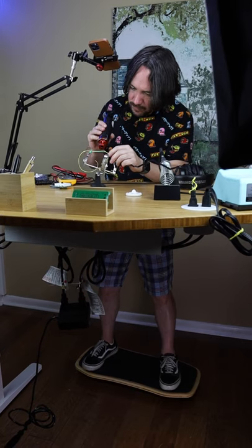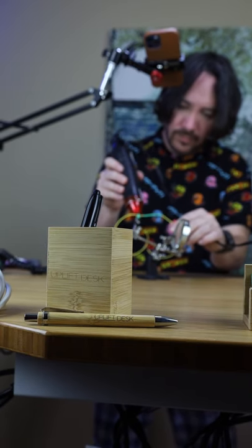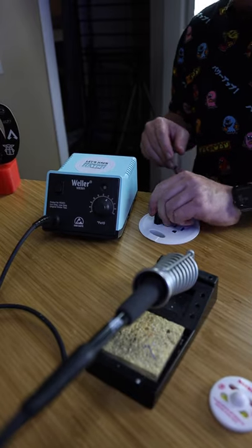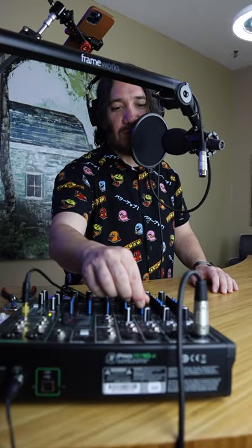After using it for a week, I see why standing desks are highly recommended by friends. My Uplift desk has improved my productivity, energy, and mental focus, and the amount of accessories and ways to mount audio and video equipment is limitless.